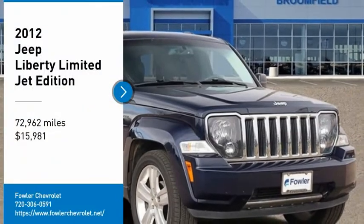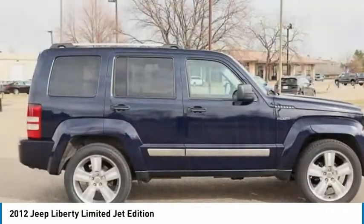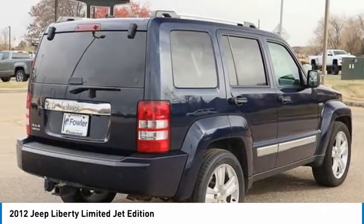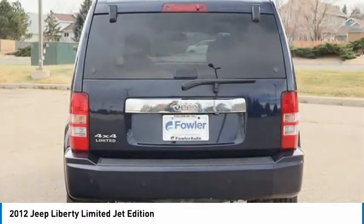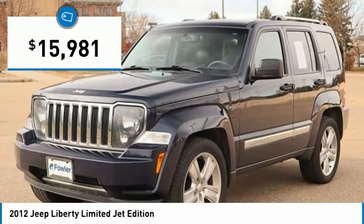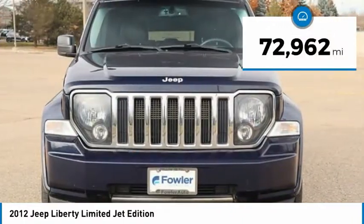Take a ride in the 2012 Liberty. The Jeep Liberty is quite capable off-road, one of the best in its class. Compared to the Jeep Patriot and Compass, the Liberty is more of a true Jeep with off-road prowess and bold upright styling, and is priced below $20,000. This vehicle has less than 75,000 miles.